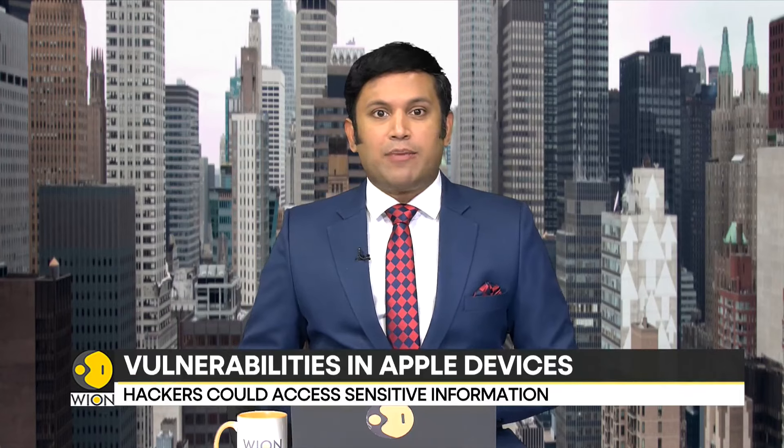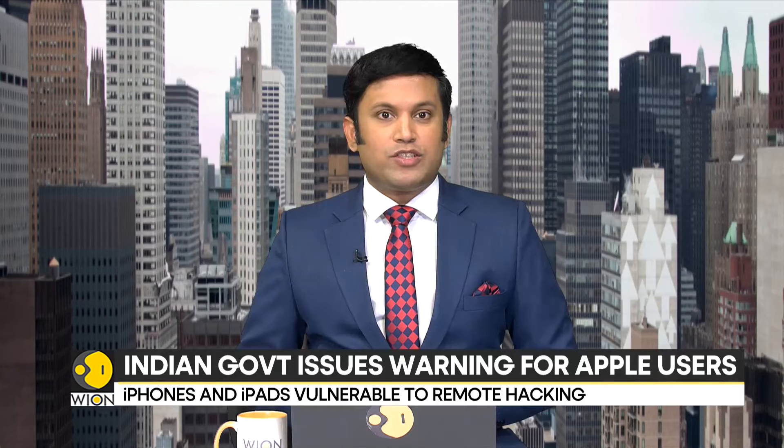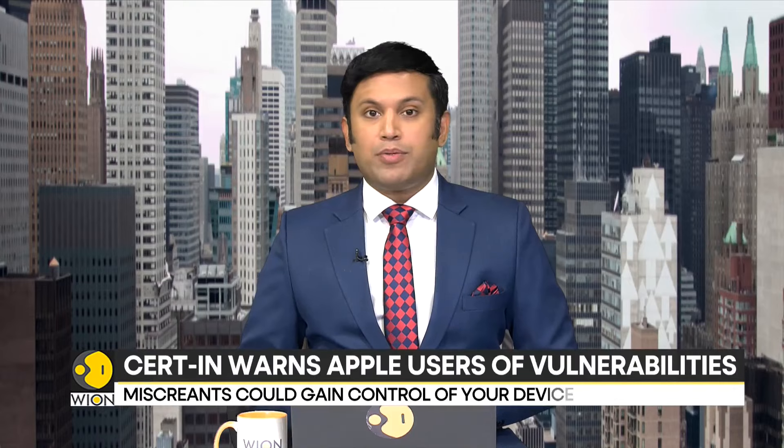If you use an iPhone, iPad, or Mac, you have a reason to worry. New vulnerabilities have been spotted in Apple software. The Indian Computer Emergency Response Team, which is the country's nodal agency for cybersecurity-related matters, has issued a high-severity warning for Apple users.